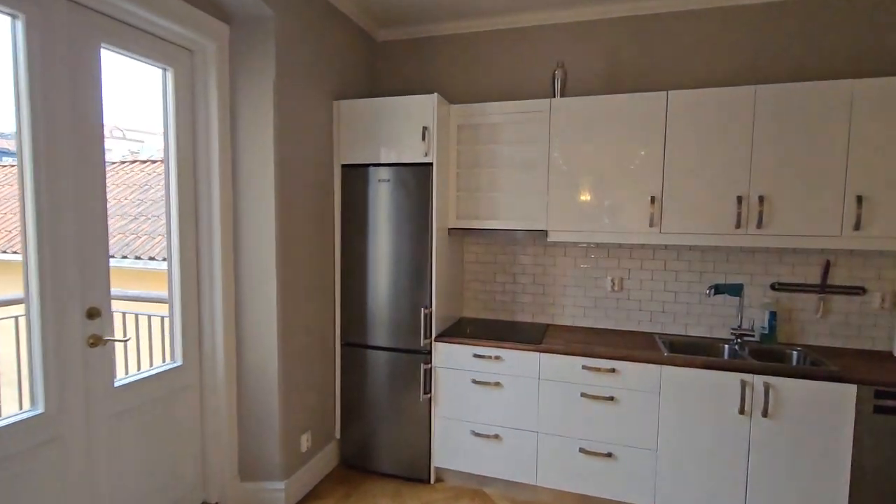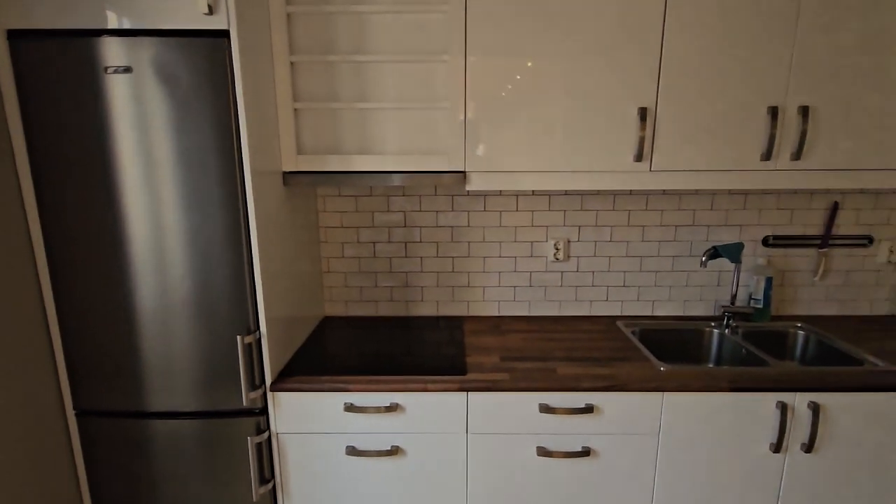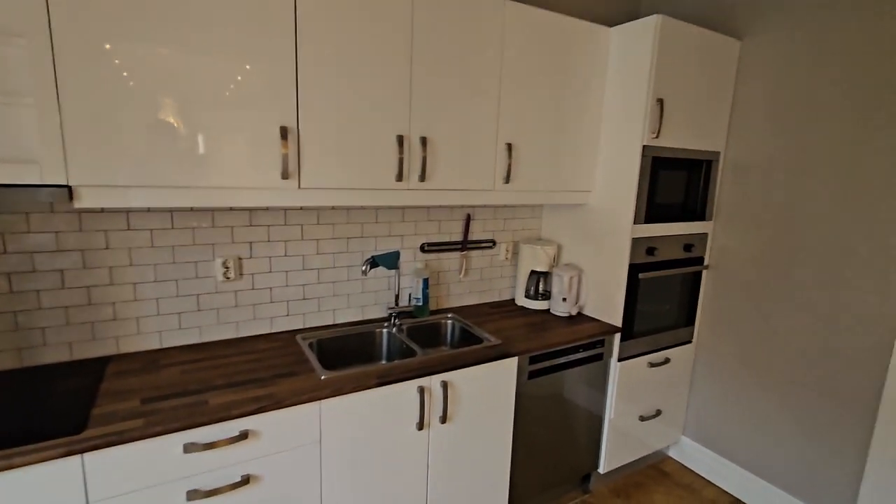Next comes the kitchen area. It is well equipped with a fridge and freezer, and you have your own space to cook food. Cutlery is also provided.